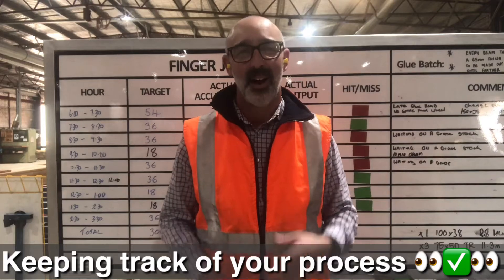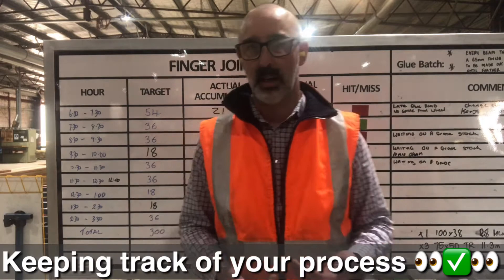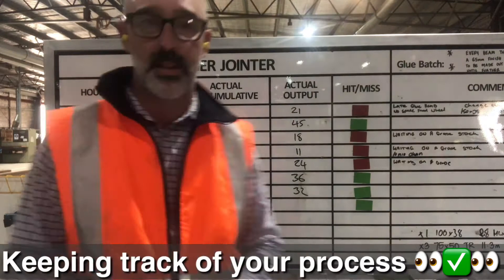Hi everyone. We have a number of tools to track, manage, and control our process day-to-day. Beyond our daily visual management board, I'm a really big advocate of hour-by-hour boards or hour-by-hour trackers. The board behind me is, I think, quite a good example.